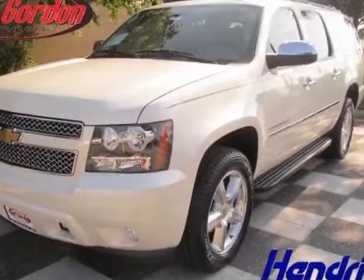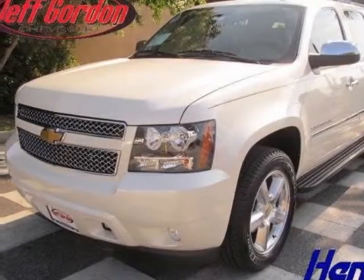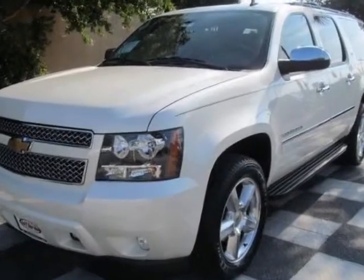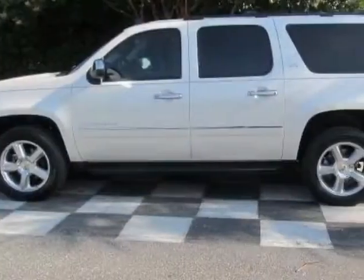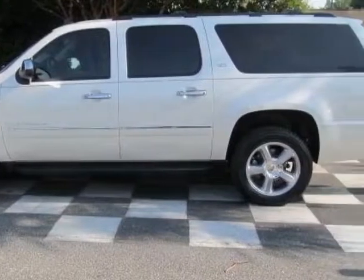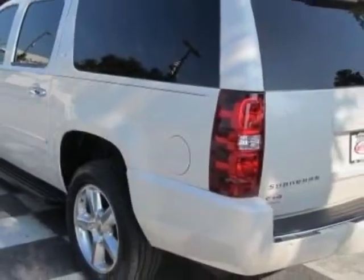Take a look at this new 2014 Chevrolet Suburban. For your protection, this vehicle has a full factory warranty. This vehicle gets an estimated 15 miles per gallon in the city, and an estimated 21 on the highway.